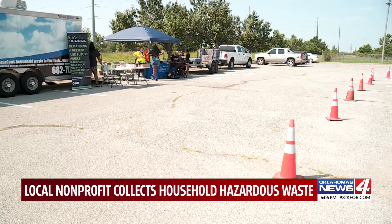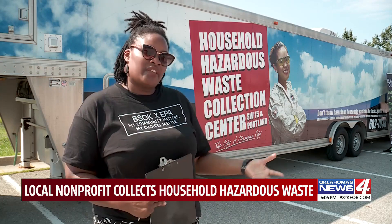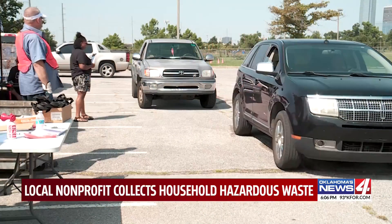One of the things we can do as a community is to get things like household hazardous waste — which tend to have fumes — out of the home, so that we have lower risk of contributing to those health issues.